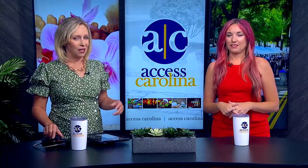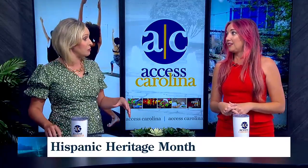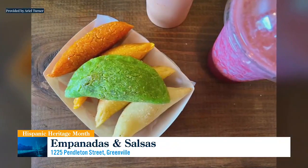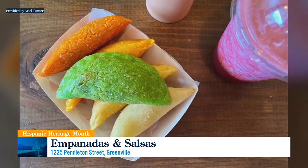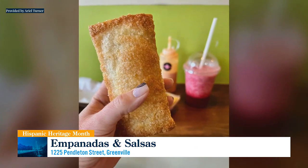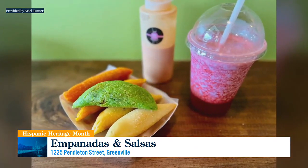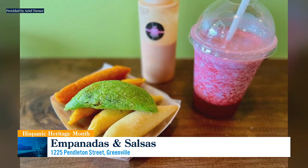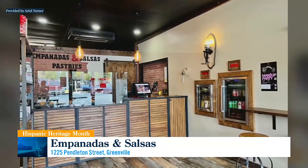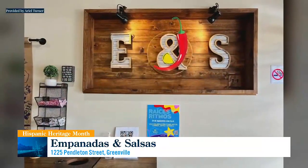Over at Empanadas and Salsa on Pendleton Street in West Village, Greenville, they're celebrating their one-year anniversary this week — good time to stop in and say hi. One-year anniversary on Saturday, so they're doing kind of an all-day party. Colombian empanadas are different than some of the other ones we're used to. They're corn and they're crispy, and they're so brightly colored and beautiful and tasty. And here's the thing — if you haven't tried those before, we're talking like a $2 investment for one, so try several of them. You're not breaking the bank on it, and this gives you an opportunity to try something maybe you haven't had before.